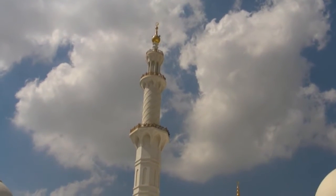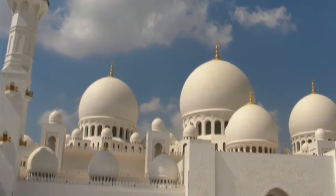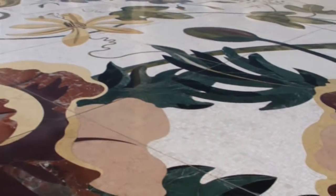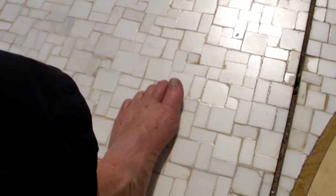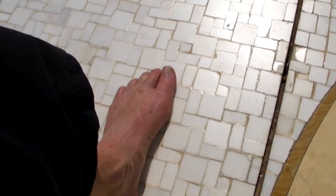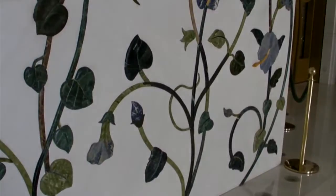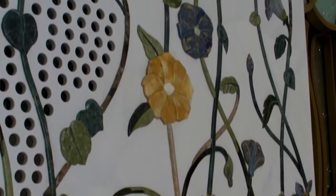There are four minarets to call the people to worship and 82 domes. The courtyard has been made of marble — all handmade. It's incredibly hot here but this white marble stays cool on your feet. Inside, the marble mosaic continues everywhere, with marbles sourced from throughout the world, all on a floral theme.